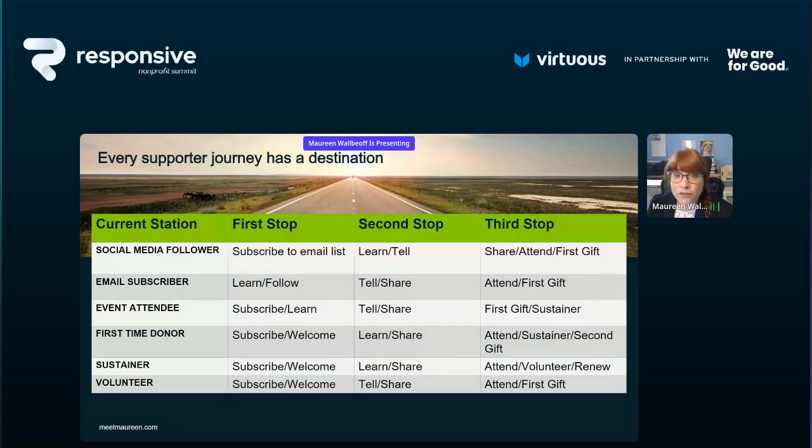If somebody is an email subscriber, the first step is expanding the number of places they're connected to your organization — maybe social media or a YouTube channel. Second stop: tell and share — give them more information about us and learn what about our work interests them most. Third stop: attend a virtual or in-person event, or make a first donation. For an event attendee, we want them on our email list, then share information, and then a gift or monthly donation.